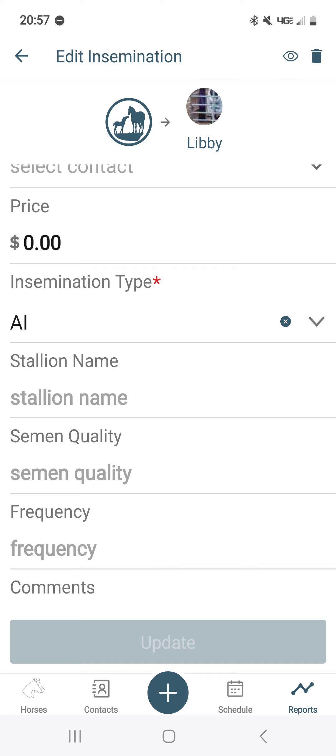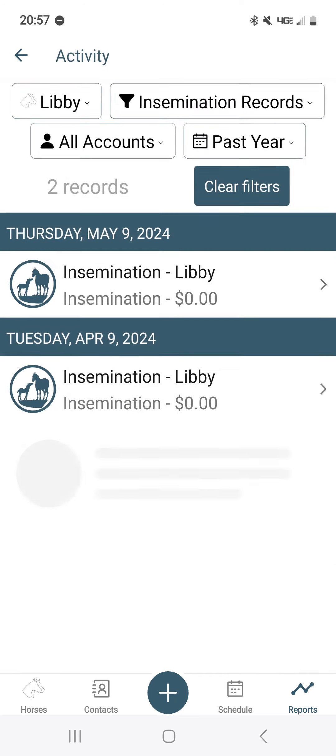If you needed to delete a record you would press the trash can. That's a little bit of adding and viewing breeding records in the mobile app. For additional functions related to breeding records, please watch our other video: Adding and Managing Breeding Records Online.